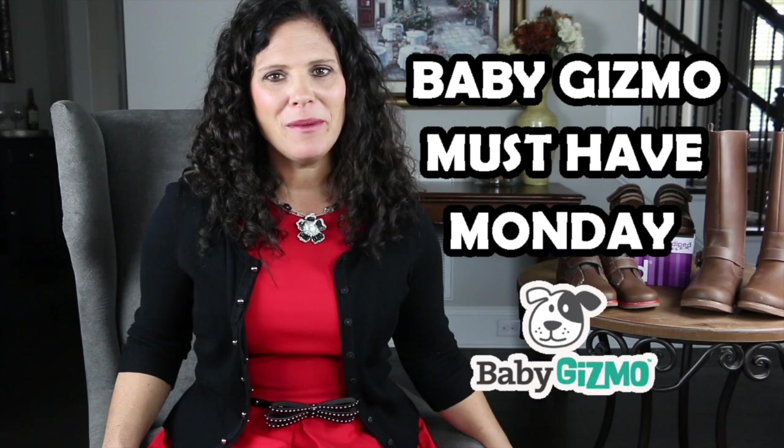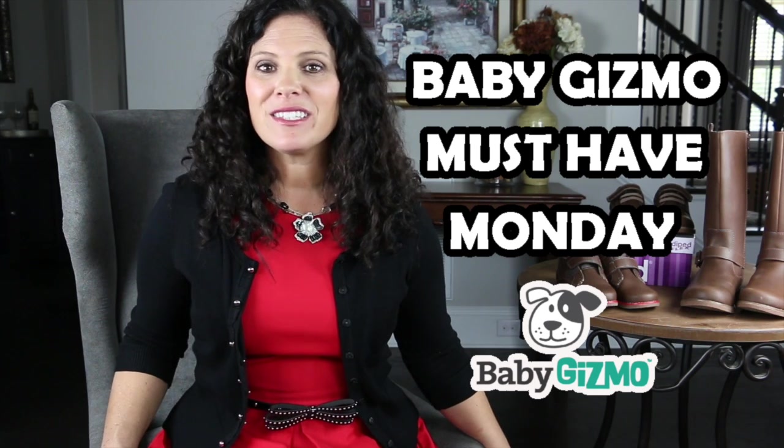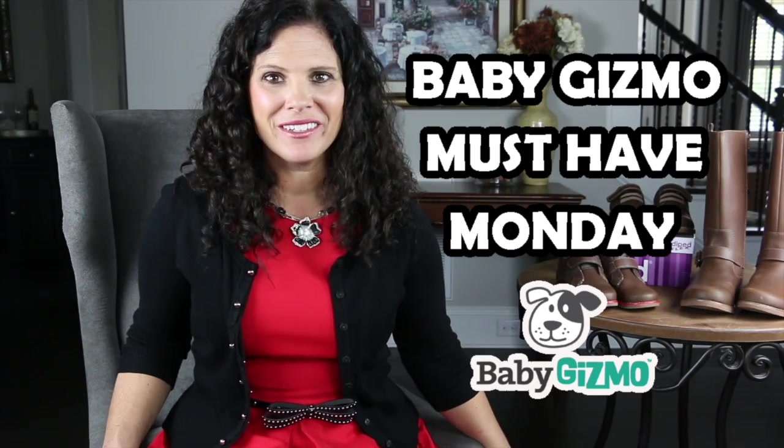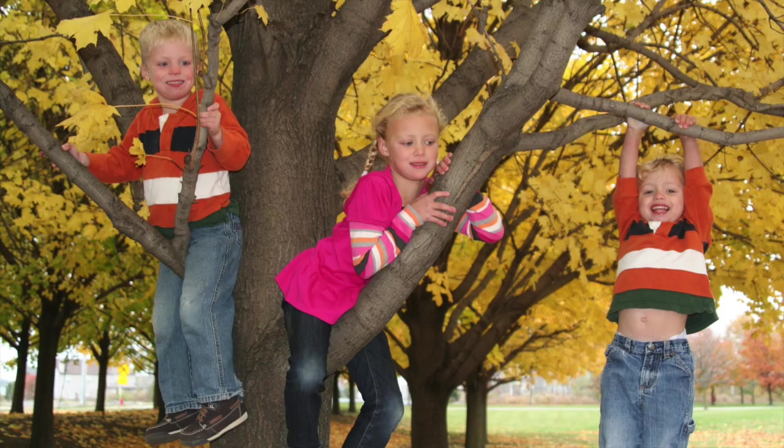Hey everyone, it's Holly and welcome to Baby Gizmo Must Have Monday. This is a video series where on Mondays I share a product that I think you must have. Today we're talking about shoes — winter shoes and holiday shoes to be specific. I have been a big fan of PD Peds for years and my kids have worn them since they were babies. So when the holidays roll around it only makes sense that they are sporting their PD Peds.